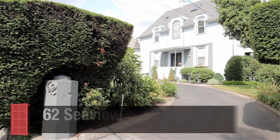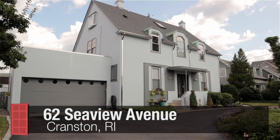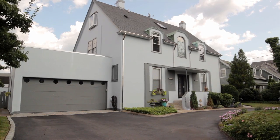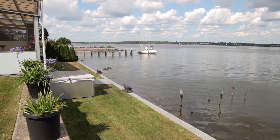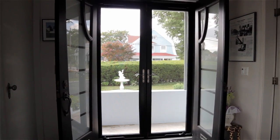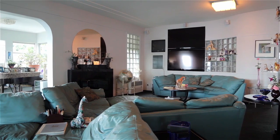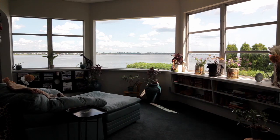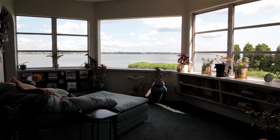Set along a quiet street on Patuxet Neck, this four-bedroom waterfront colonial features an open floor plan offering bright spacious rooms with expansive views up and down the Narragansett Bay. A pair of glass double doors at the main entrance open to a large living room which flows into a sprawling sunroom with custom built-ins and oversized picture windows affording tranquil water views.